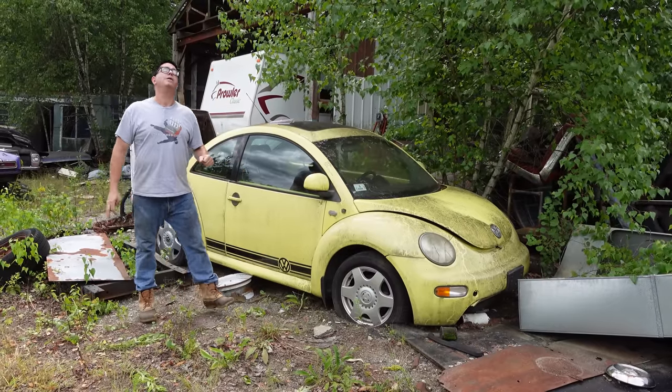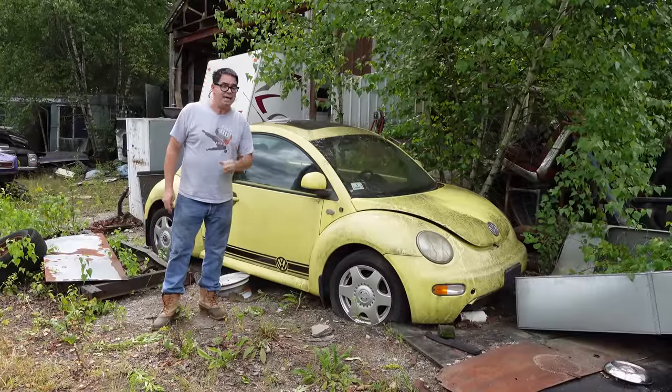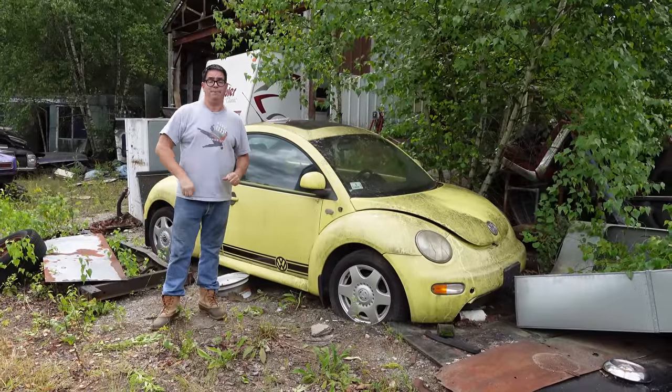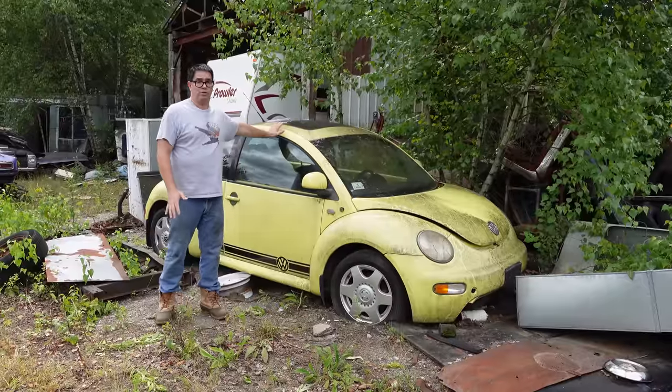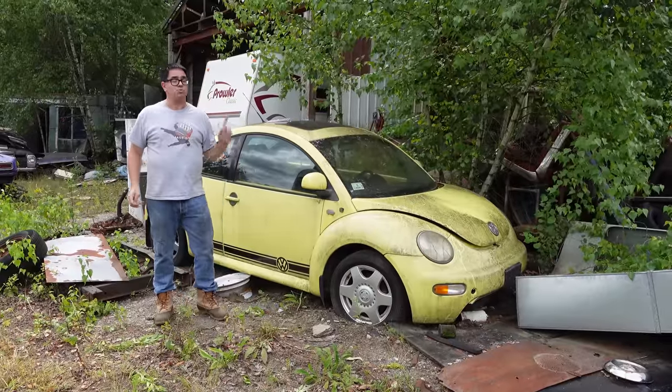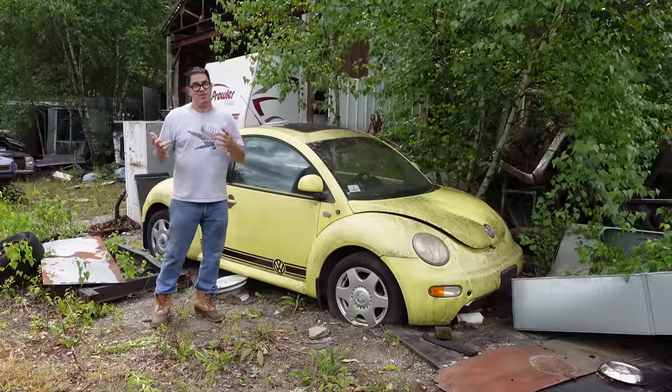You have to remember, the original Beetles — 21 million of these were sold between 1938 and 2003, when they stopped building them in Mexico. By contrast, about 3 million of these were sold globally, so not nearly as many, but these were the cars that brought Volkswagen back from the brink of destruction in the American market.